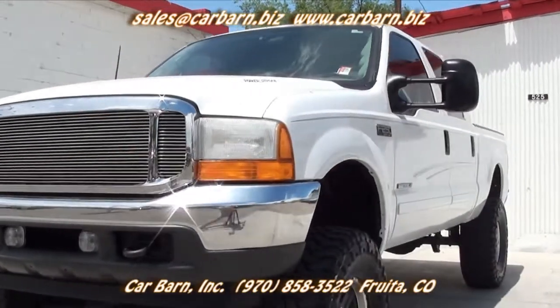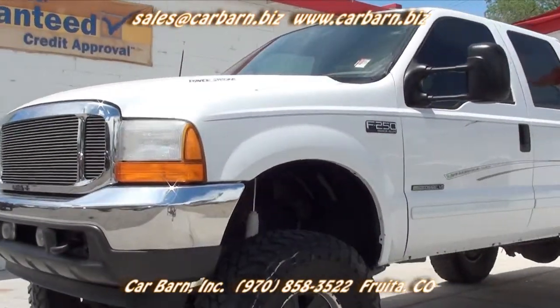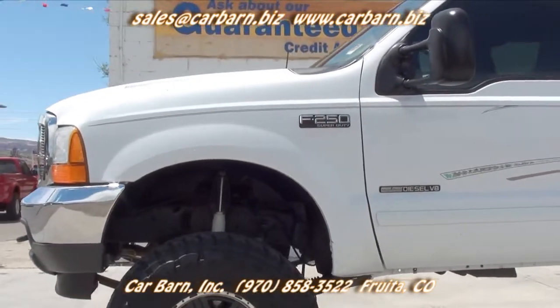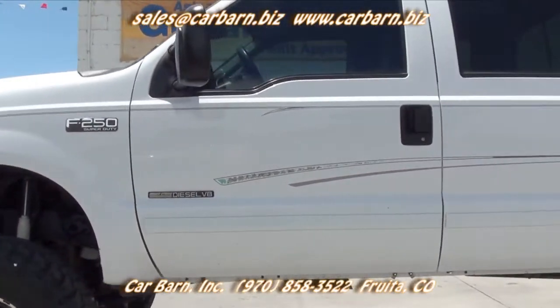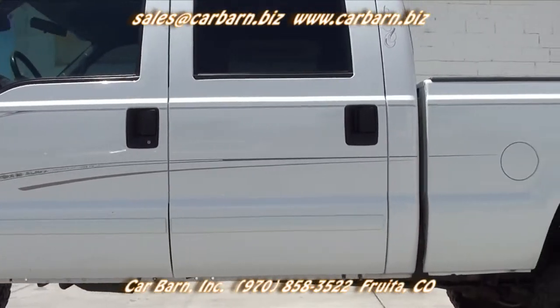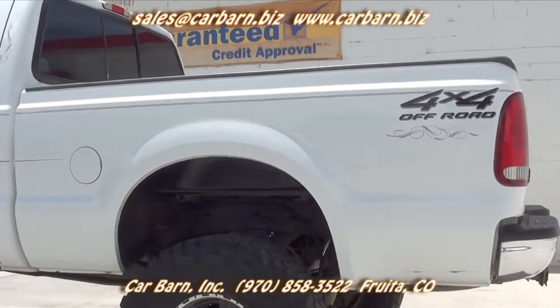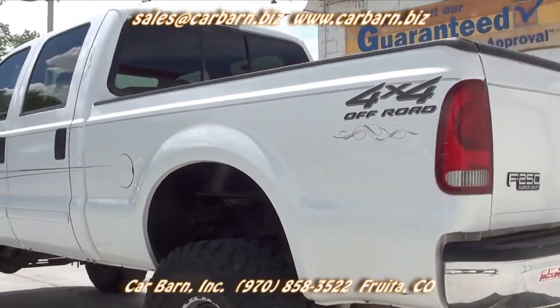This is a clean Carfax truck with four previous owners, all in Colorado. The truck has passed my safety check and had a fresh oil change. I have also put in a new windshield. This Super Duty will come with a three-month, 3,000-mile limited powertrain warranty that is good at any licensed mechanic.